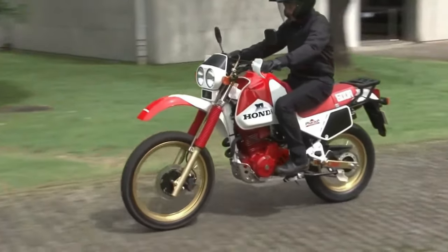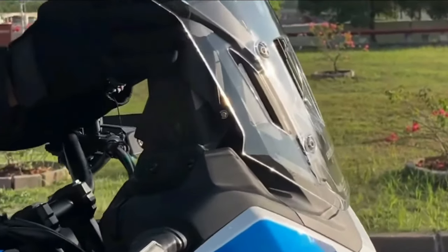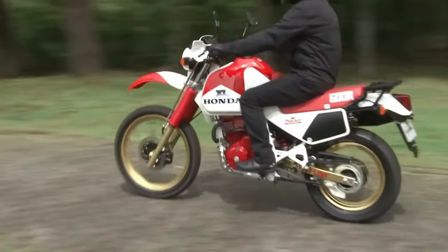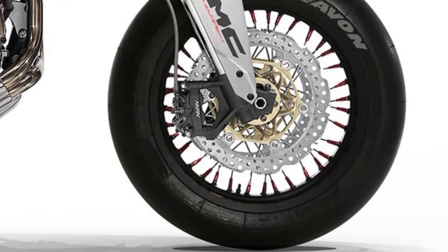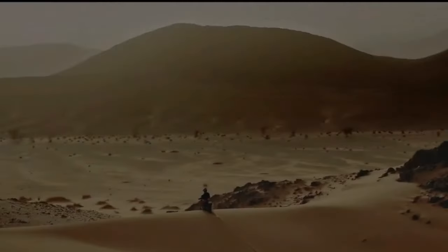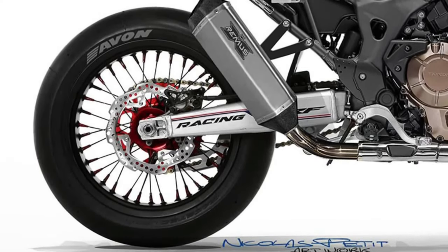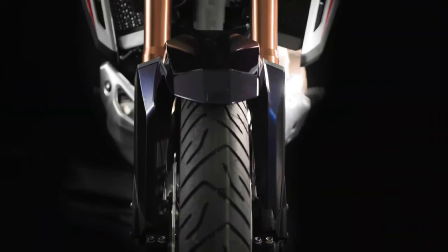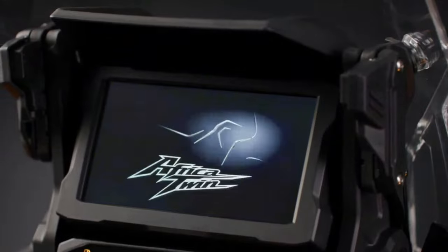Technology: Equipped with state-of-the-art technology, the 2025 Africa Twin features a suite of rider aids, including traction control, selectable riding modes, and an advanced ABS system, providing enhanced stability and control in any riding condition. Comfort is key on long-distance adventures, and the Africa Twin delivers with a plush and adjustable seat, ergonomic riding position, and windscreen designed to deflect airflow and reduce rider fatigue.